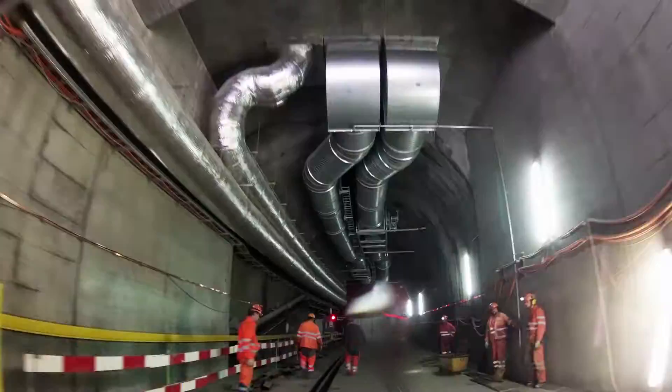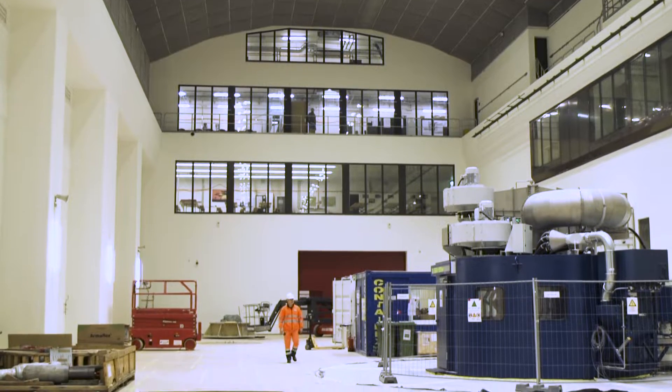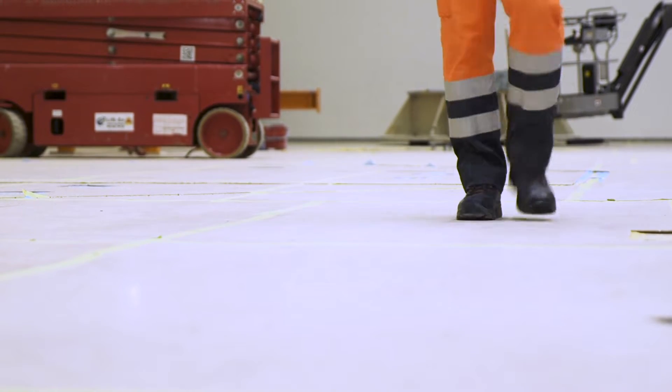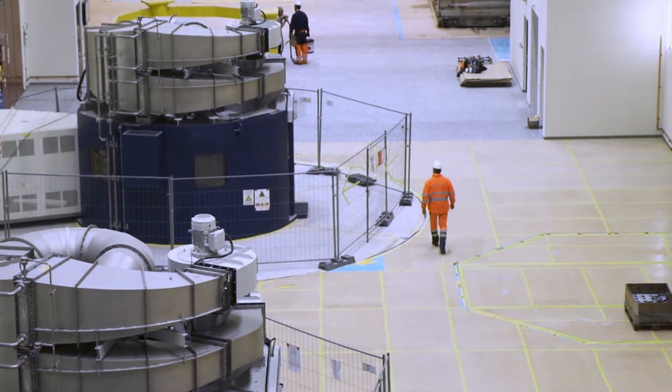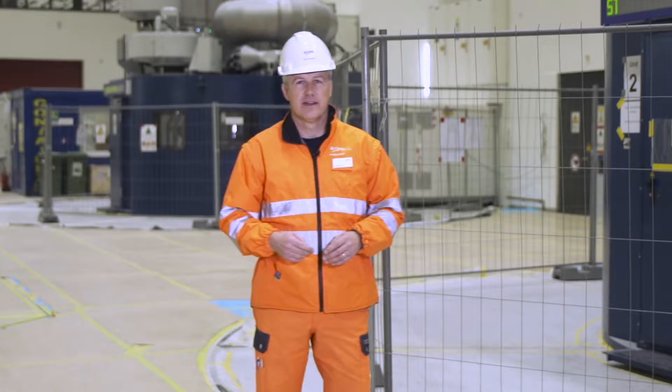The heart of the plant is located inside the mountain. Below the giant machine caverns, the four machine groups are ready to go into operation. With a capacity of 1,000 megawatts each in pumping and storage operation, Limmern is the most modern, most powerful plant of this type.